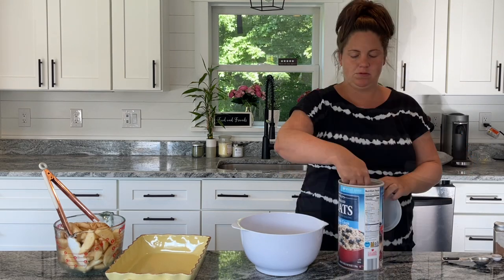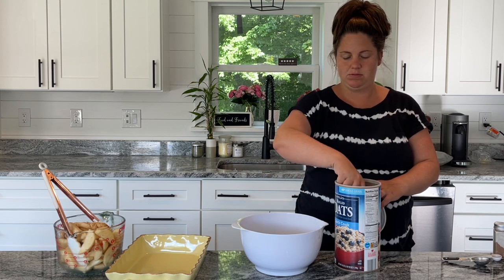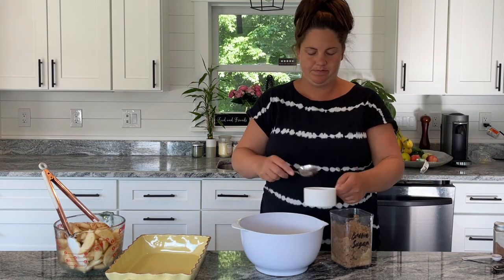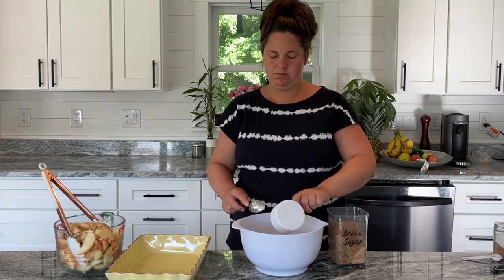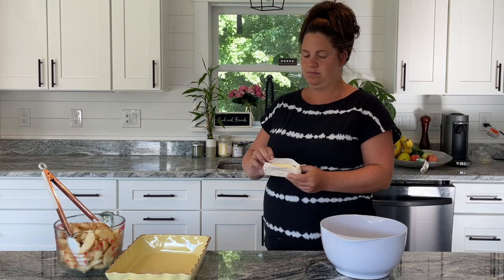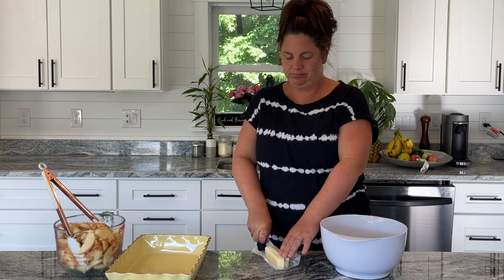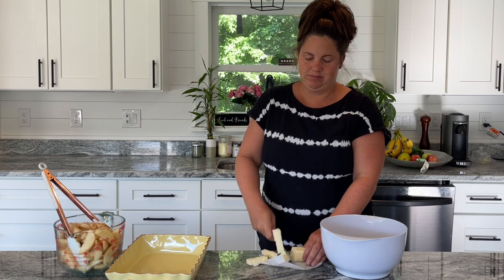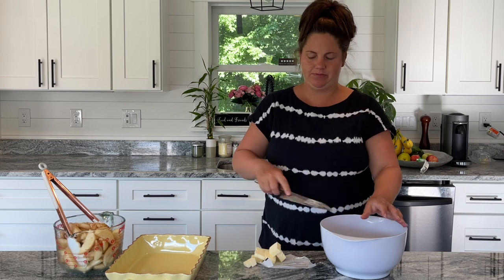I'm mixing three-quarters of a cup of flour with three-quarters of a cup of instant oats. To that, you want to add one cup of packed light brown sugar. Now I'm going to take a half a cup of cold, unsalted butter and dice it up into little squares, then add that into my oat mixture. I'm going to take a fork to mash it around, and I did end up using my hands just to mix everything together. If you have a pastry cutter, that is exactly what you want to be using here.